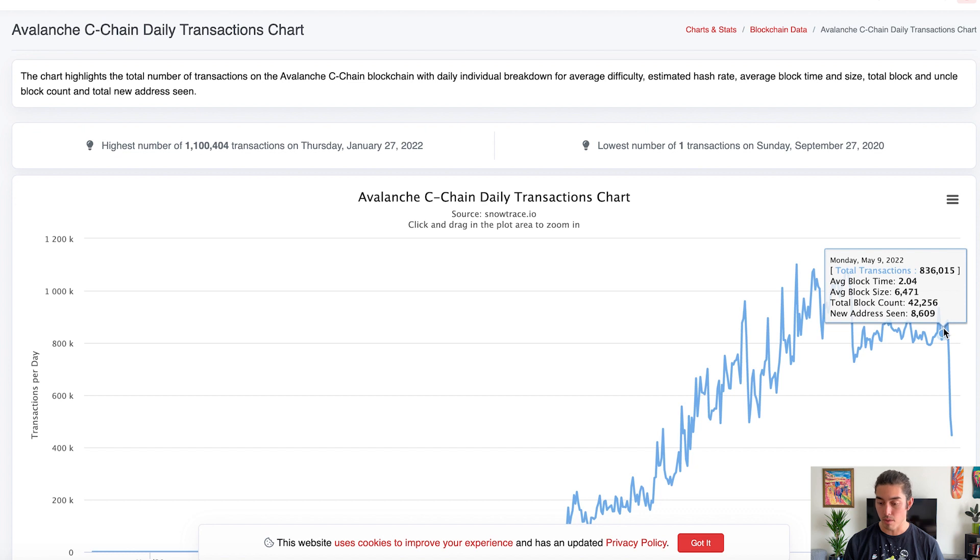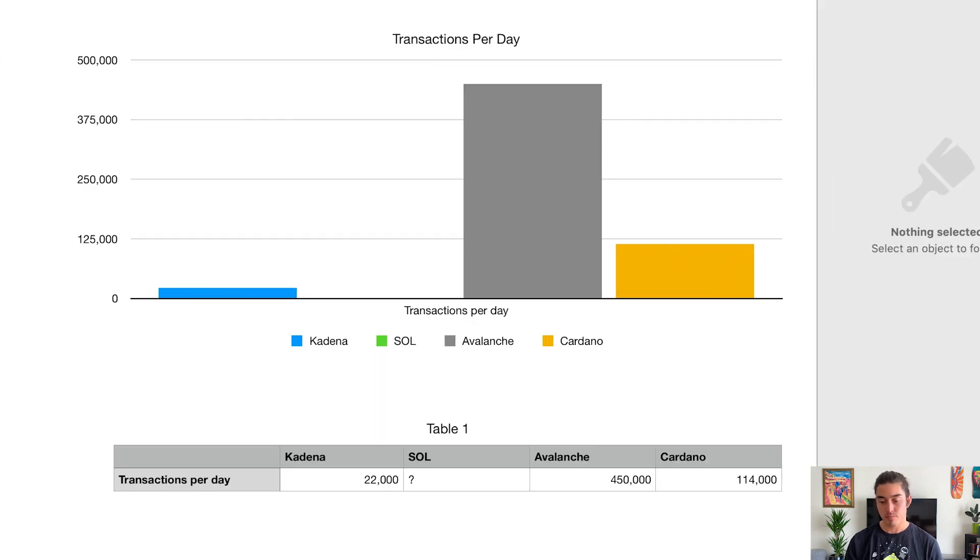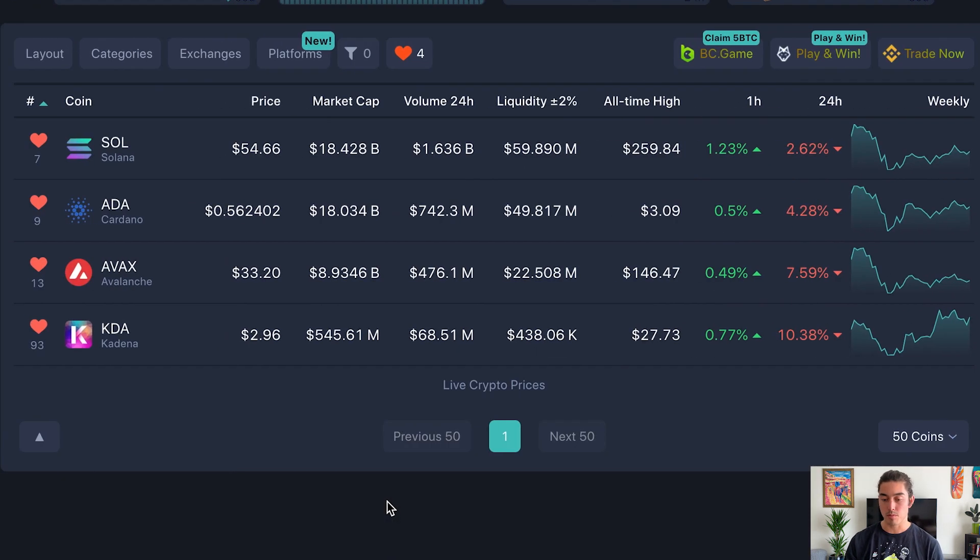After May 9th–10th, during the Terra collapse, there was a big drop off in transactions. The peak was 1.1 million daily transactions for Avalanche. For Kadena, it's just 22,000 transactions per day — not a lot, but it's still a very new project and ecosystem without many dApps yet.